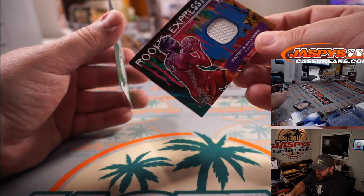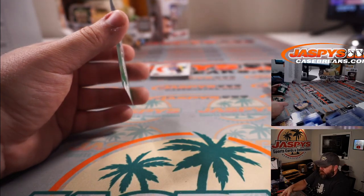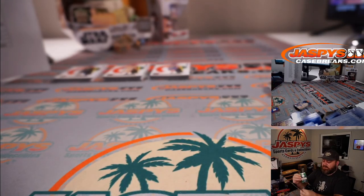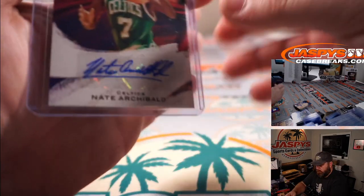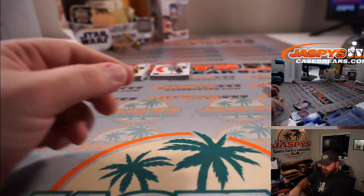We got a Patrick Williams Rookie Relic for the Bulls, Charles Wolfkill. And a Nate Tiny Archibald beautiful signature for the Celtics, Chris Krupa.